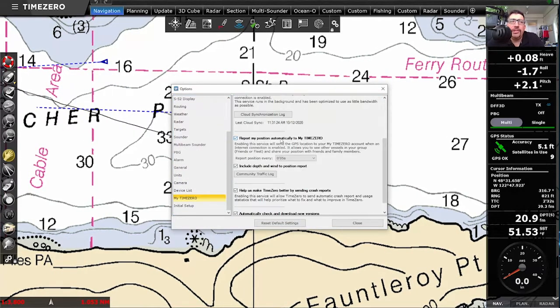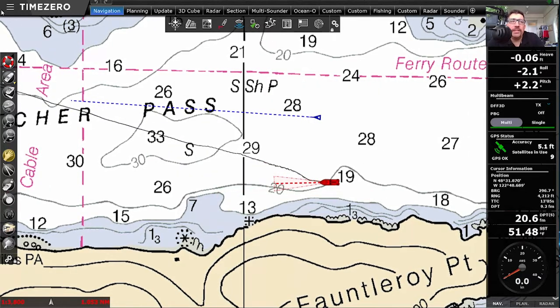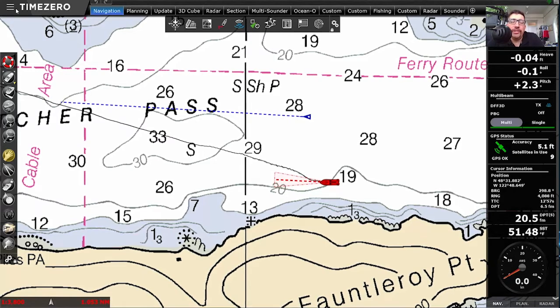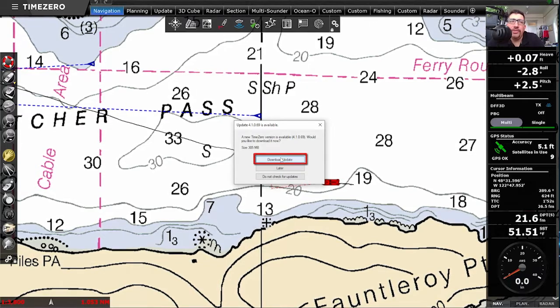In the MyTimeZero options menu you may have noticed an 'automatically check for and download new versions' option. What this does is look to our server to see if there's a new version when we start the software, and it will pop up a little dialog giving you the option to download that update if you so choose.